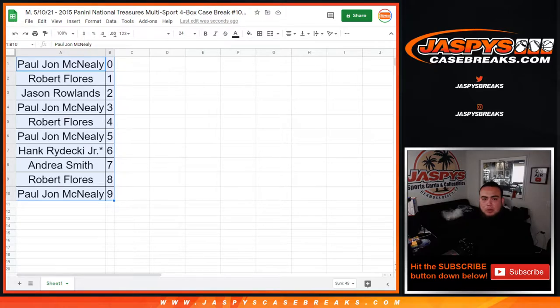We did repost another one of these, guys. If you want to run it back, we have one more case — number eleven has been posted. If you guys missed out, there you go.